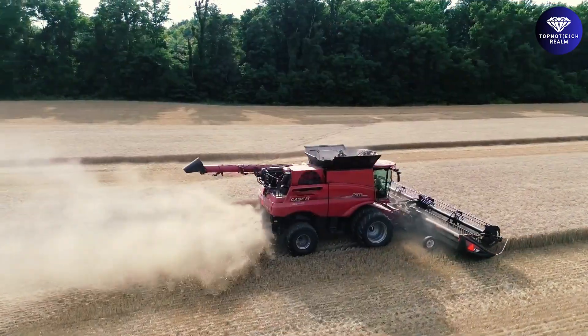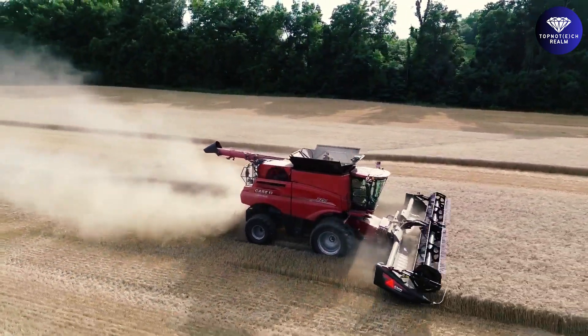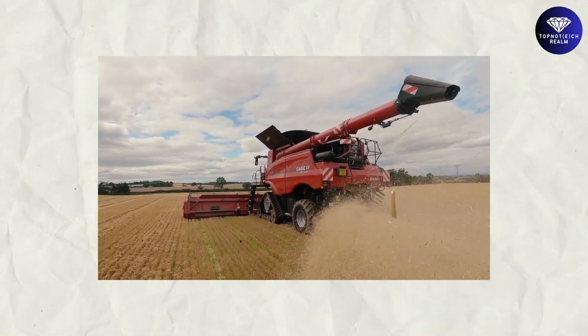Whether you're tackling wheat, corn, soybeans, or other crops, this exceptional machine stands as a testament to engineering excellence and is ready to be your trusted partner in the field.